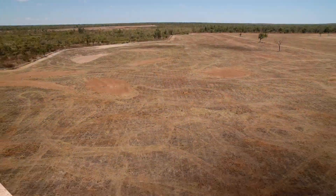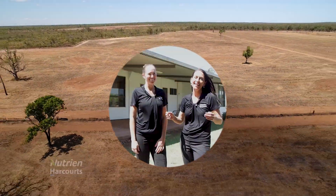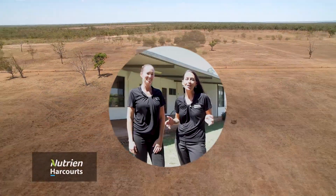Stopover Downs has improved pastures, five fully fenced stock paddocks, and a fully fenced house yard. This property has the classic station homestead feel.